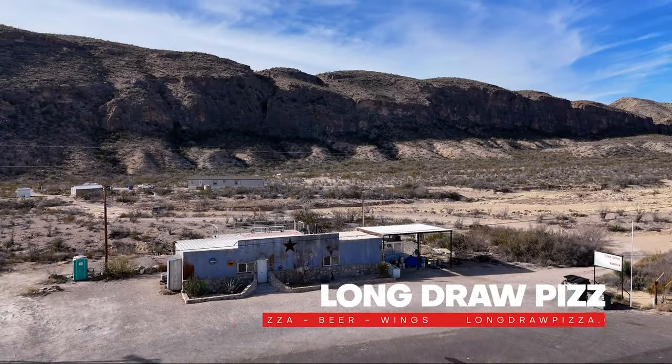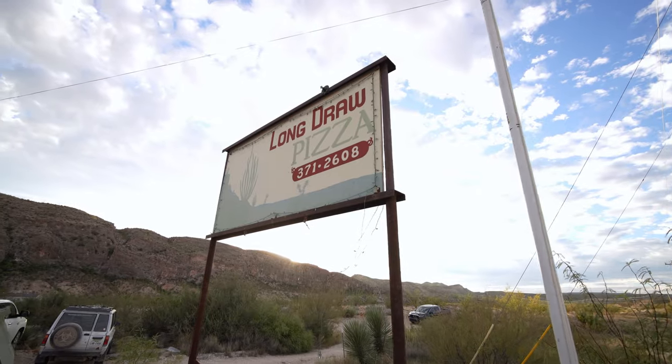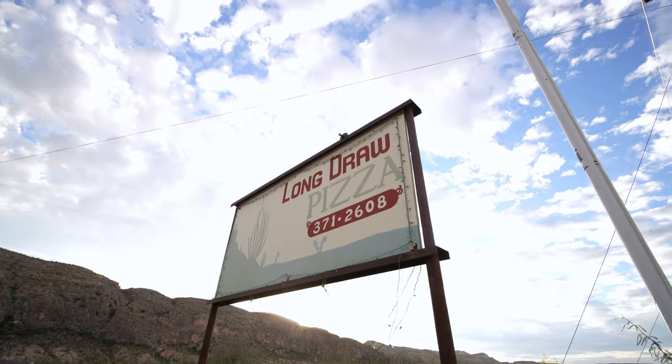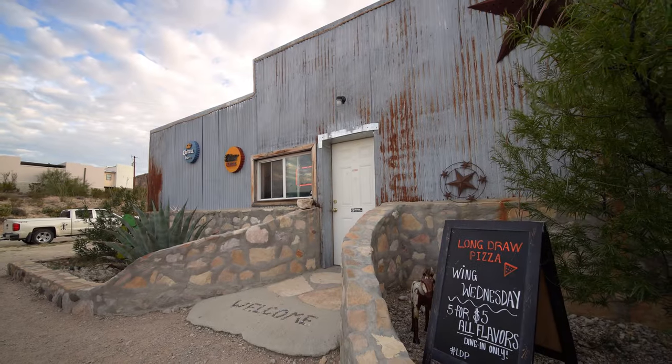Long Draw Pizza. The first stop on our food tour is Long Draw Pizza. This is just a short drive from the Summit, but even if you're staying somewhere else you'll find that the drive is definitely worth it.